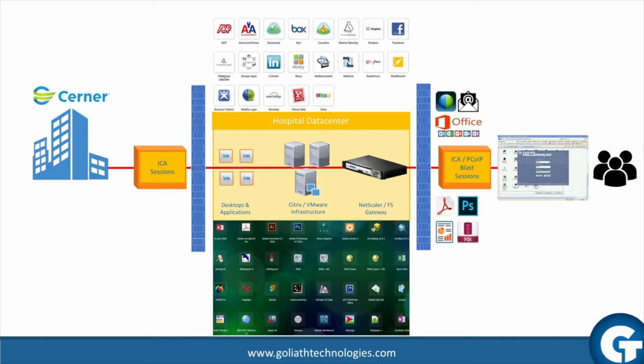Understanding how the performance of the on-premise delivery infrastructure impacts the end-user experience requires powerful, purpose-built tools that allow teams to proactively anticipate, troubleshoot, and prevent access and performance issues. Without these tools, the true root cause of performance issues cannot be established and corrected.